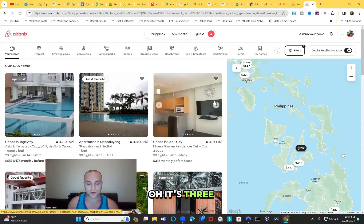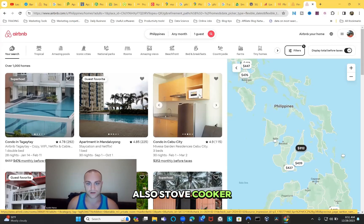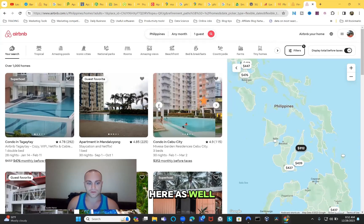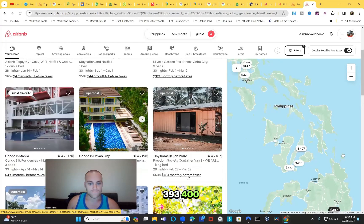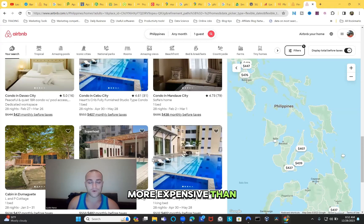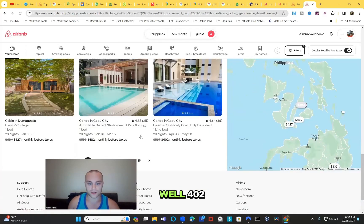The listing shows what looks like a couch bed - actually three beds - a fridge, stove, microwave, induction cooker, rice cooker, and a gym. It's $312 per month. Other listings show $447, $476, $393, $400, $484, $452 - a bunch of really nice places in the $300-$400 range. But this is Airbnb, so it'll be more expensive than if you got these places on contract, which would probably be around $200 per month.